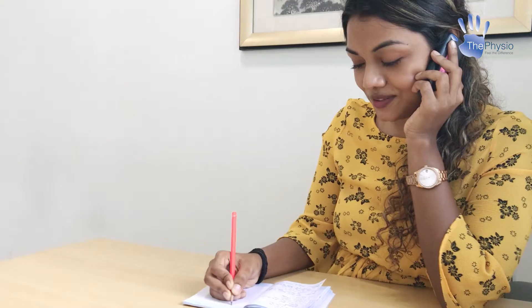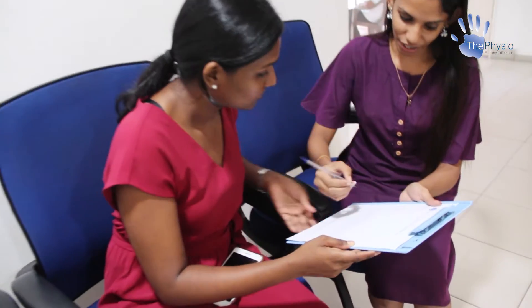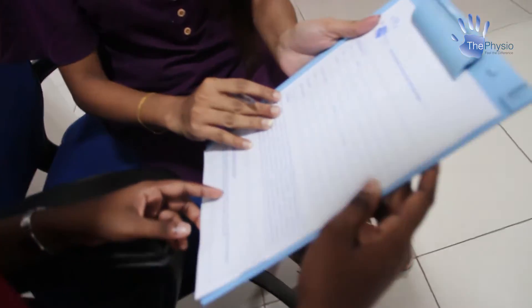They will talk about the procedure, along with discussing your expectations and goals from the consultation. At your initial consultation, you'll be asked to fill out a registration form, which will be briefed by one of our front desk officers. Please come 10 minutes early to fill out your details.